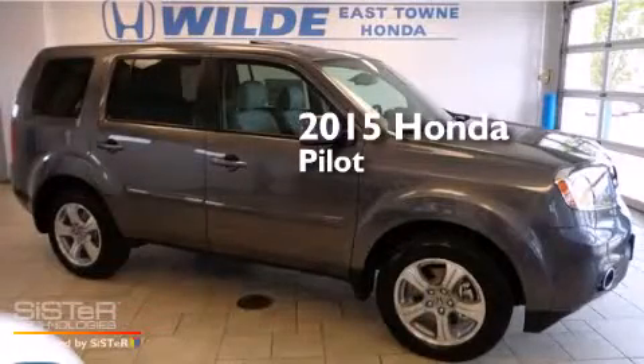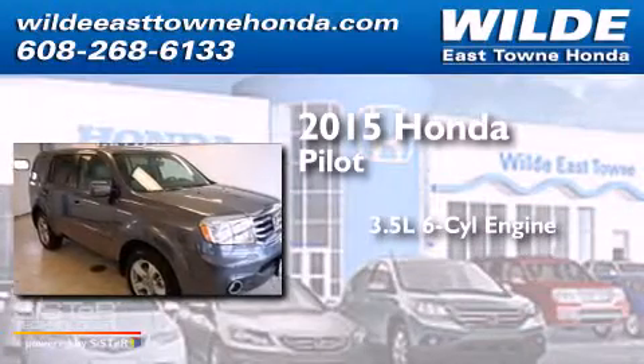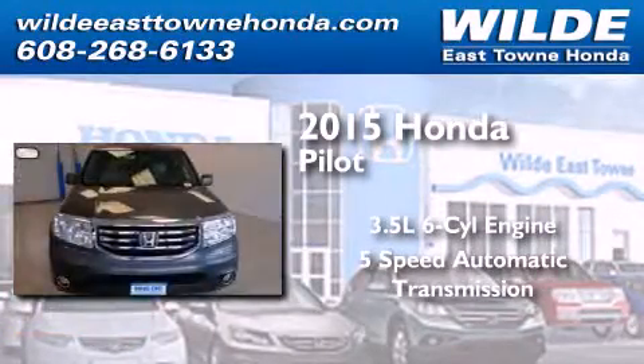This is a brand new 2015 Honda Pilot. It has a 3.5-liter, 6-cylinder engine, a 5-speed automatic transmission, and 4-wheel drive.